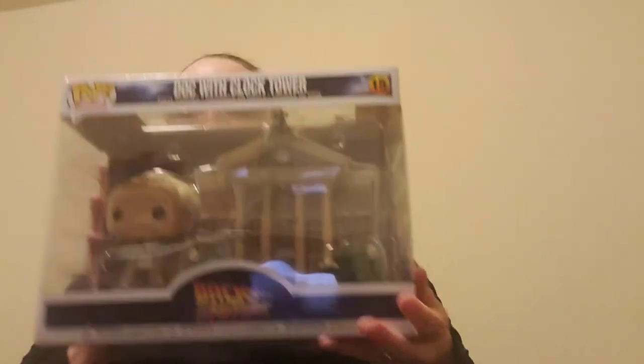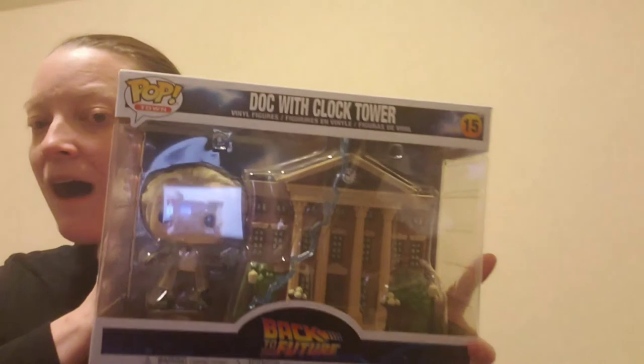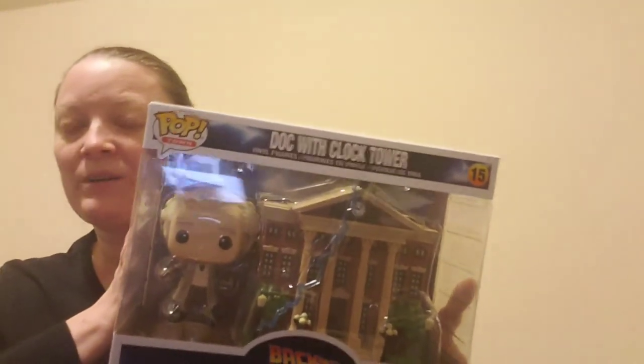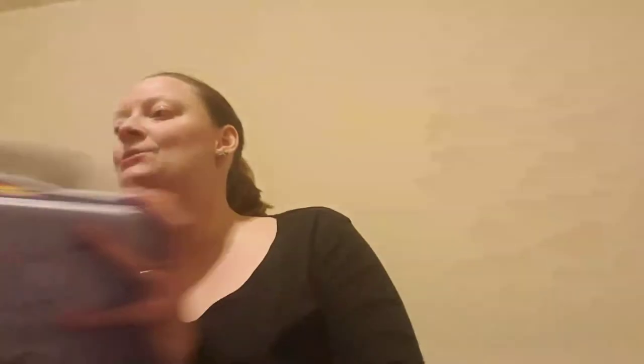The last thing I got for him is another Funko Pop, and it's something he actually said he wanted. I'm glad I went to the store because online it was about ten dollars more expensive. It's from Back to the Future — it's Doc, and it comes with the clock tower, so it's one of the bigger ones. Online it was around thirty-four ninety-five, but in store it only rang up as twenty-four ninety-five.